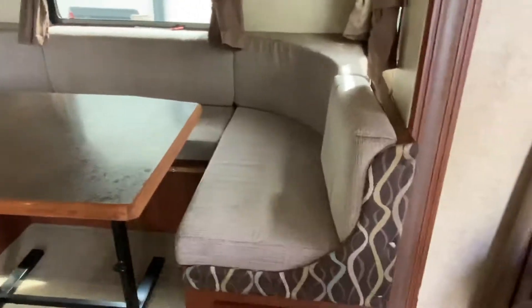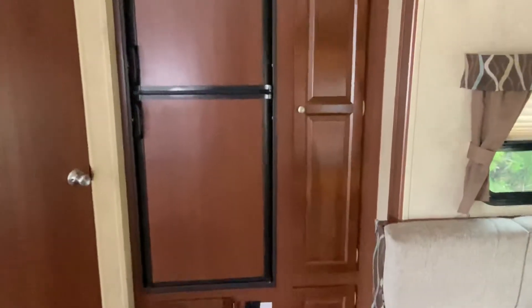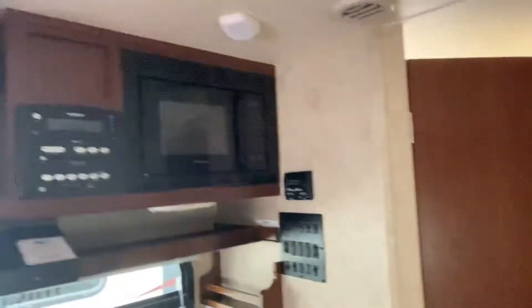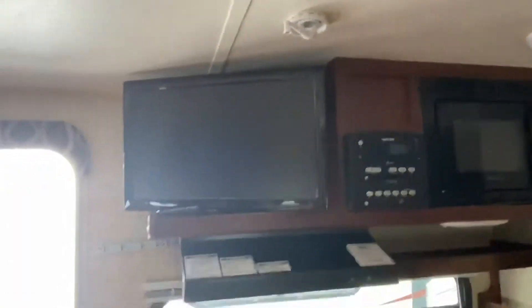Check out the U-shaped dinette — it's in good condition. You've got your Dometic refrigerator and freezer, your wood paneling inside with gorgeous colors, your microwave, and a flat screen TV.